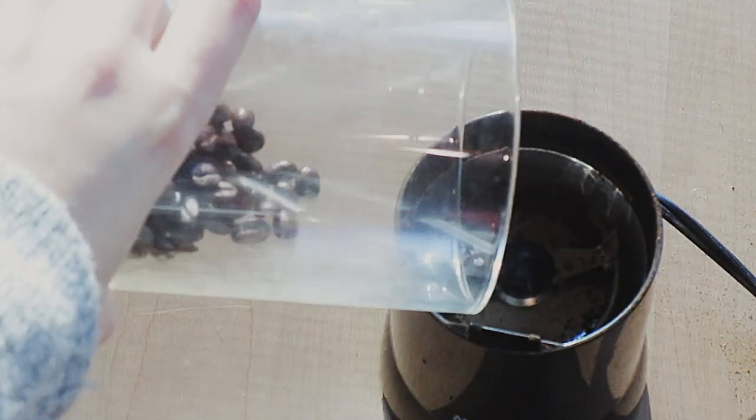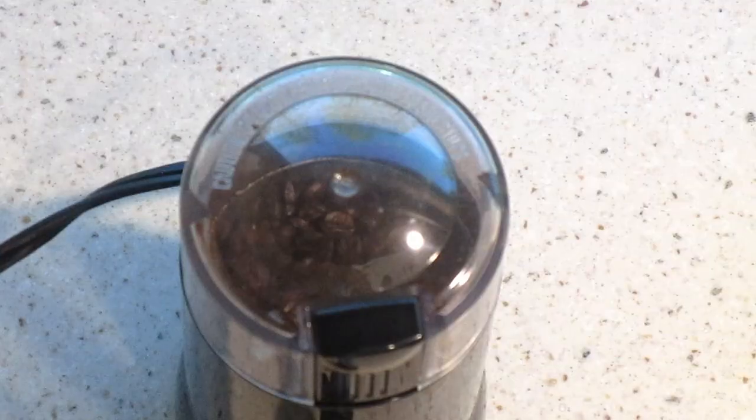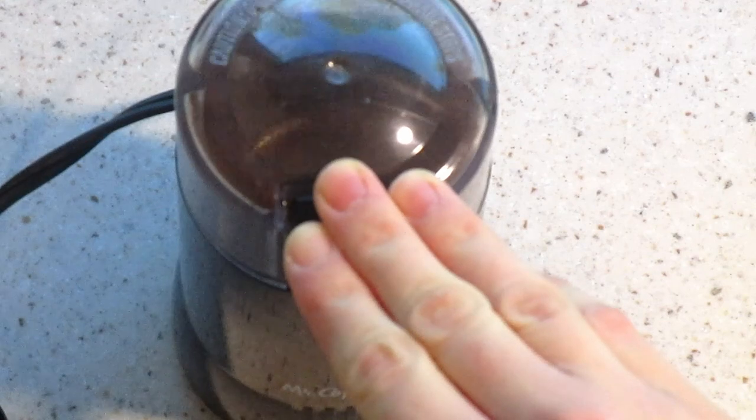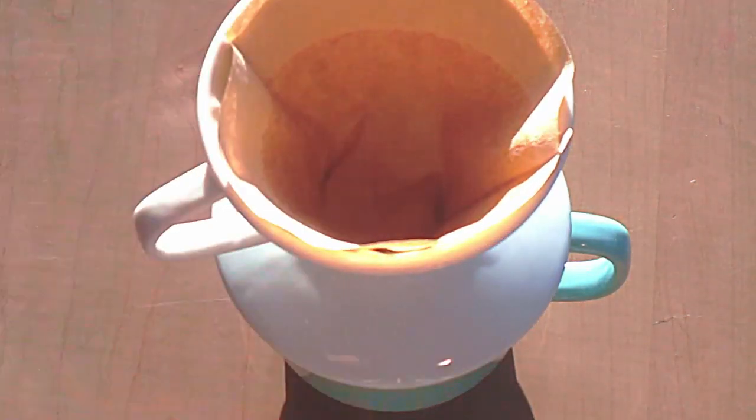Now for the important stuff: coffee. Here I'm just grinding some coffee beans for a pour over. I strongly encourage you to get coffee beans or at least freshly ground coffee — it just makes so much of a difference.